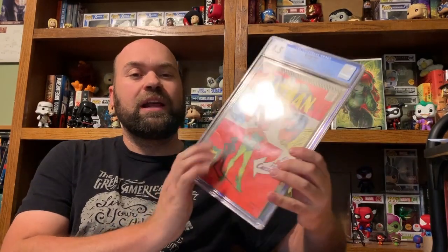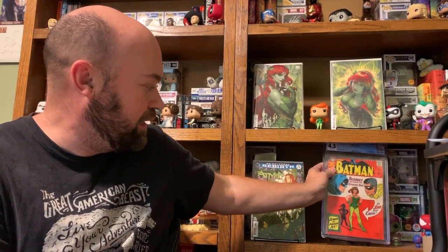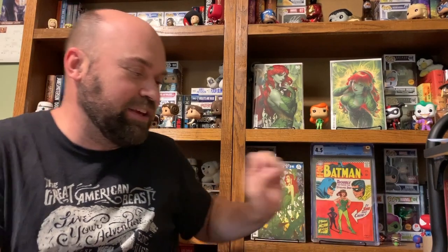First up is Batman 181, her first appearance, which occurred in 1966. This book has a couple of things you need to know. First, it had a centerfold — kind of a poster of Batman and Robin — so you want to make sure, if you're hunting for this book, that you get one with the centerfold. Without the centerfold, in any grade, it basically cuts the value in half. It's kind of like one of those Marvel value stamps.